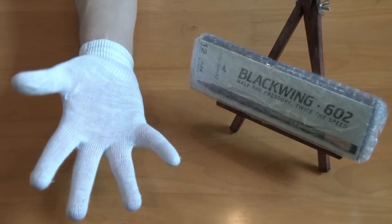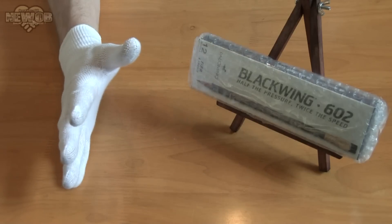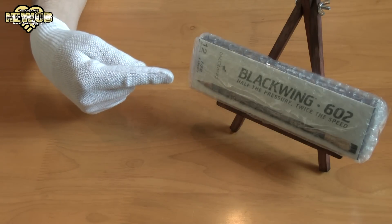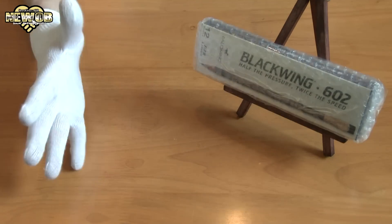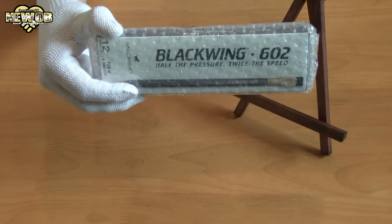Welcome to another episode of New Opie! You've seen the title so you already know what this video is all about — it's about the best pencils in the world. Before we open this special box of pencils, let's talk about them.